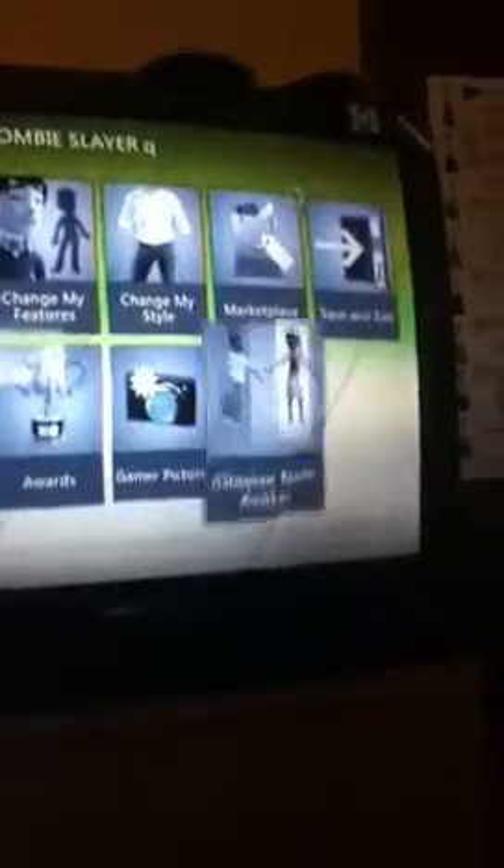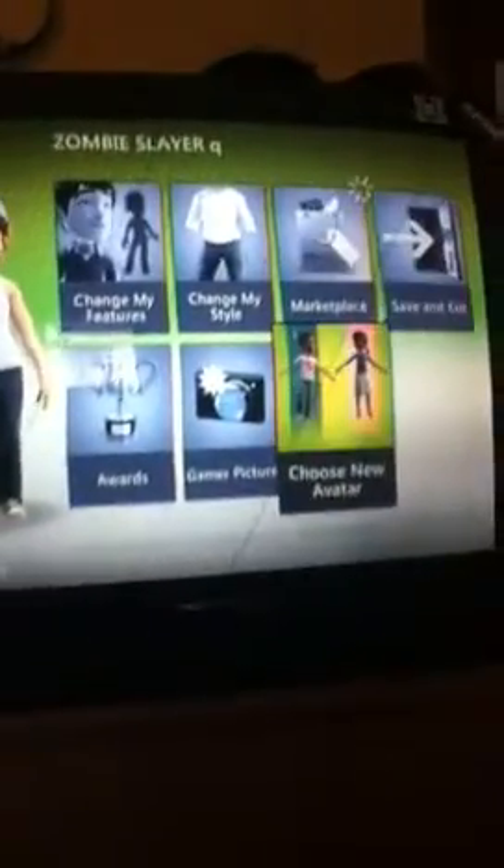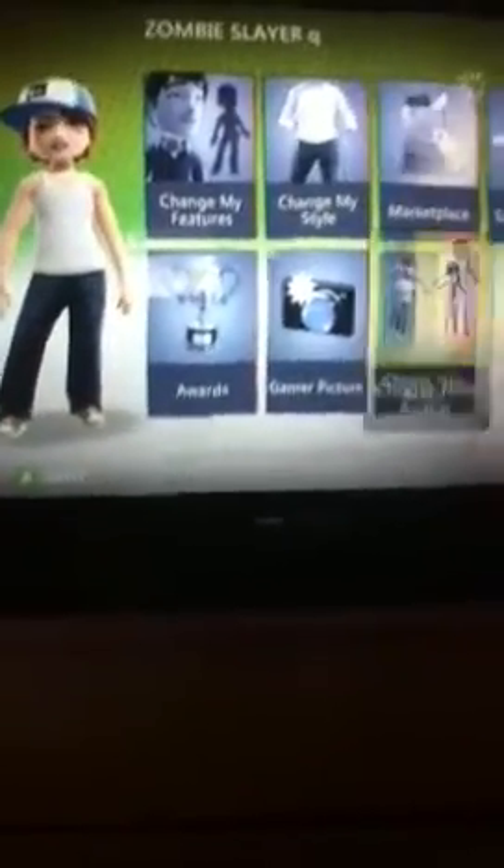First, you want to get your features done. This is what it'll look like once you choose your avatar — it'll look like that. It'll have a bunch of people and you can click on one.